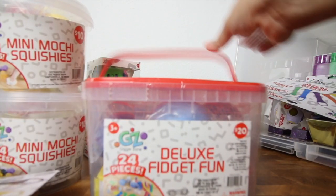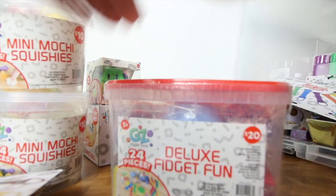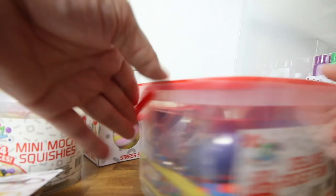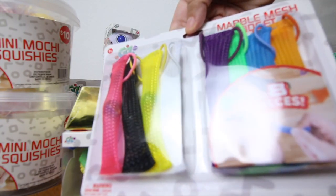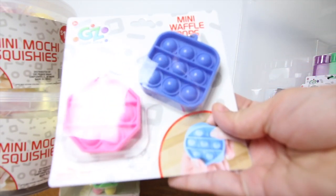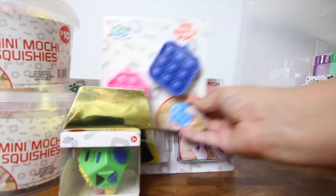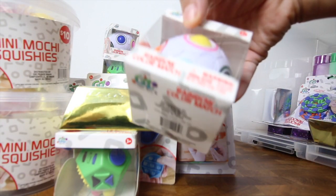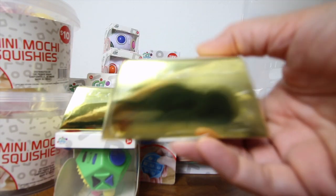This right here is a deluxe fidget fun kit and it comes with all kinds of goodies. Everything you see here you can get at Walmart — they actually sell this for only twenty dollars. It comes with slime, more of these marble mesh fidgets — those are considered quiet fidgets, that's what you guys are teaching me. And then these tiny little mini waffle pops — I thought they were called poppets. I love that they have their own names for them!